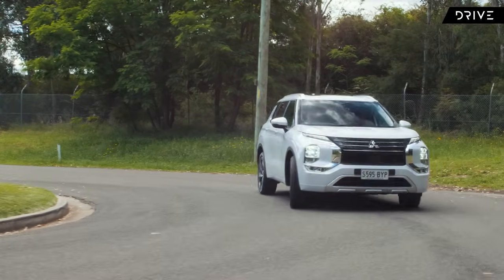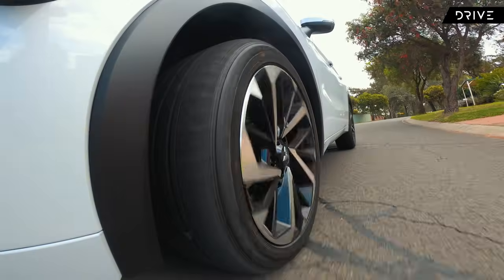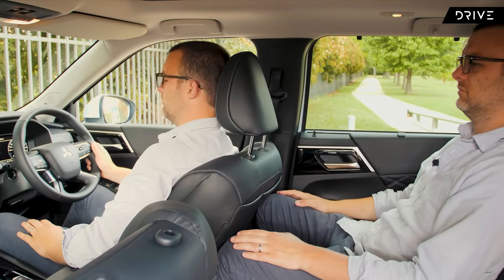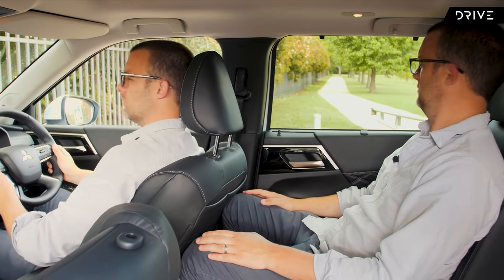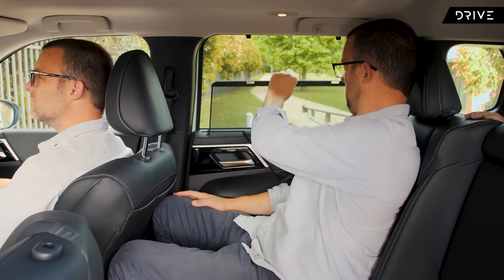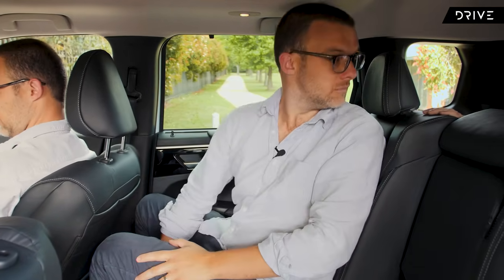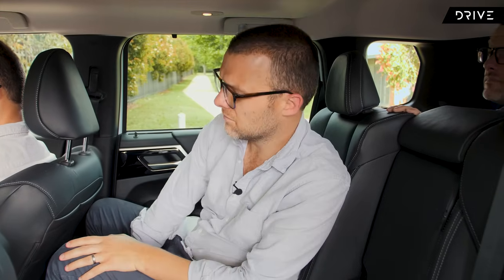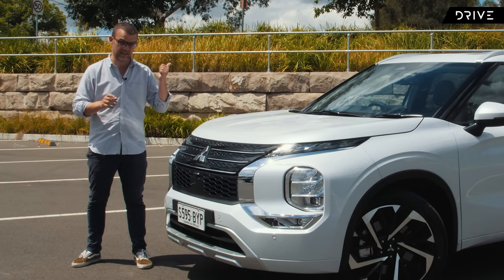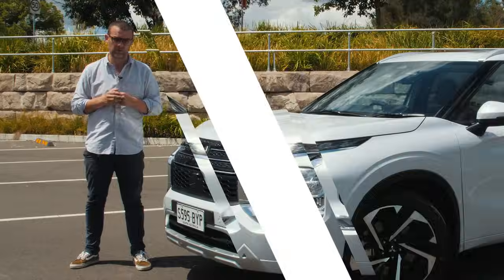Today I want to run you through everything you need to know about this new Mitsubishi Outlander. I'll take it for a drive and see what the new powertrain and CVT automatic gearbox is like. But firstly, the interior — there is a lot to get through. This is Exceed specification with a lot of trinkets. Also, this is a seven-seat SUV, and a quick look tells me that third row is very tight, so let's go have a look.